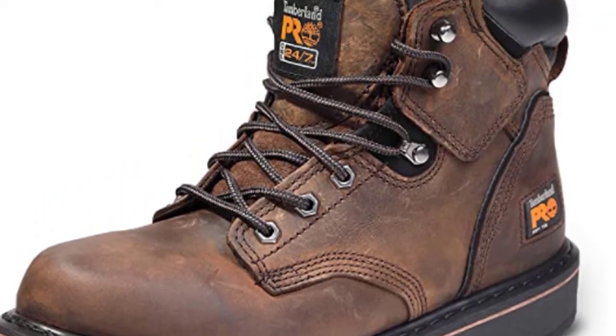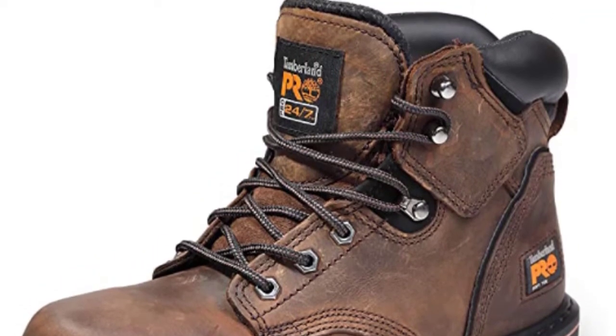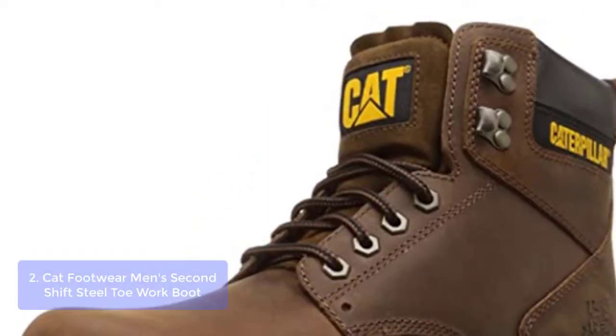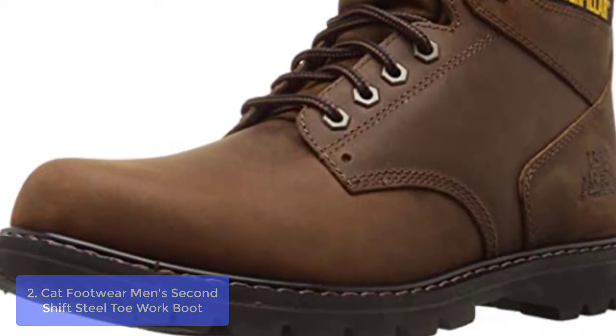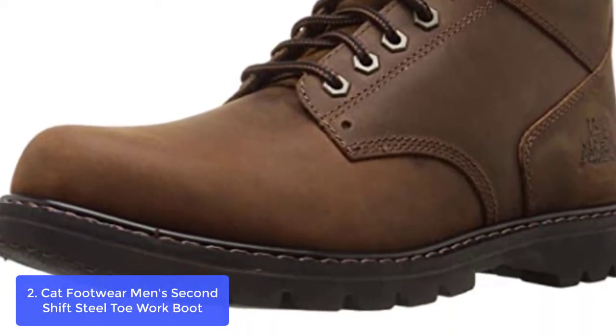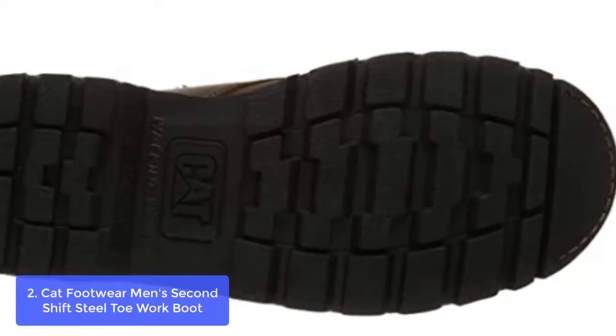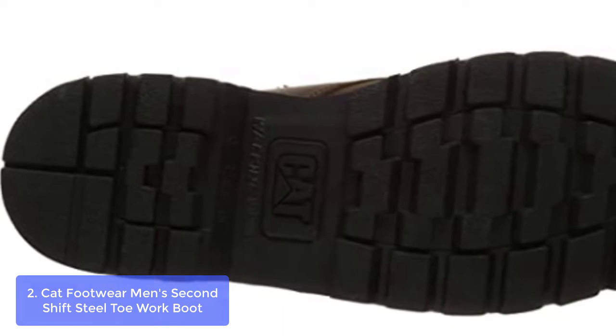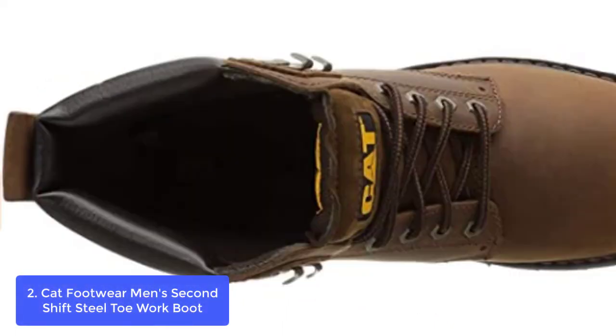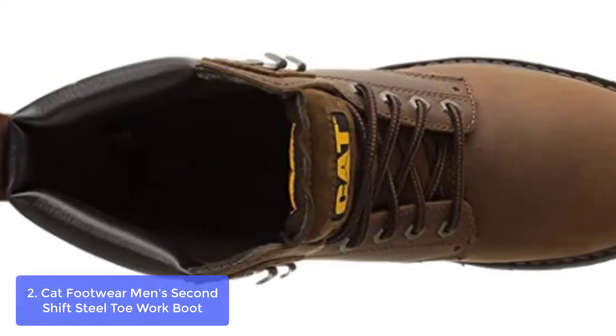We mix field-testing designs with work-ready materials to build rugged boots guaranteed to get the job done. List number 2: CAT Footwear Men's Second Shift Steel Toe Work Boot. The Second Shift Steel Toe Work Boot delivers protection, comfort, and durability to get you through your day regardless of the work at hand. Rugged styling and quality leathers make this boot an easy everyday choice on and off the job.